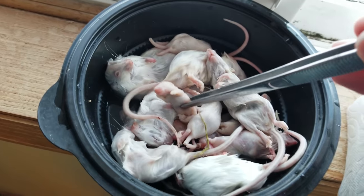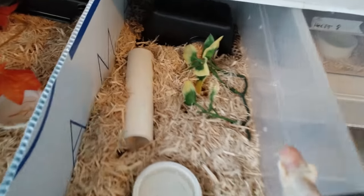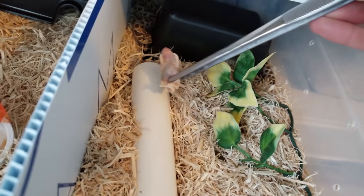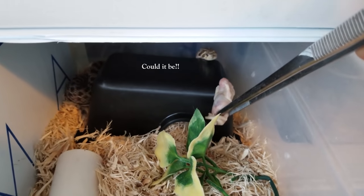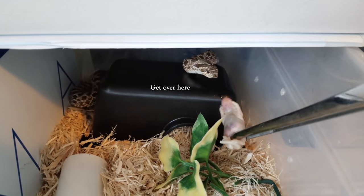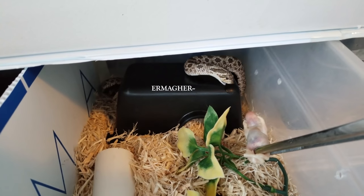Since she ate the mouse insanely fast, I figured I'd film one more. We're going to be feeding my little female het snow, which means she is het for albino and exanthic. I have a male ready to pair with her, and she's trying to eat the cave.